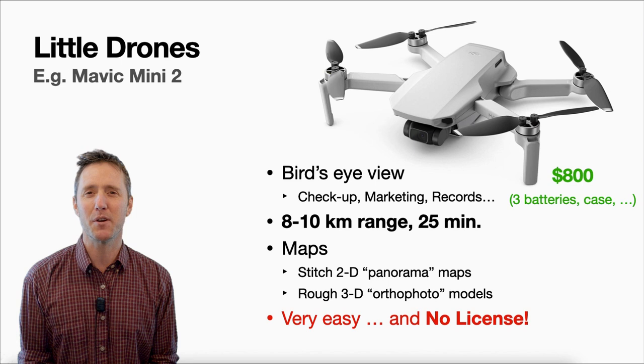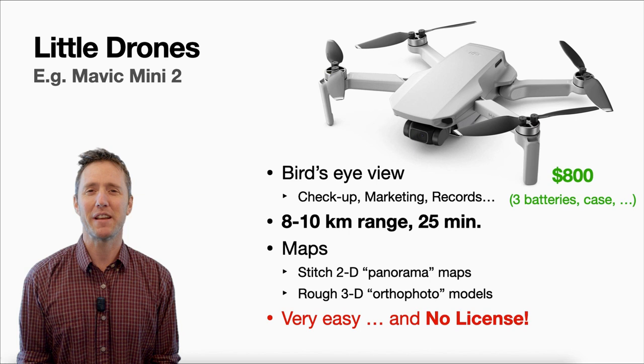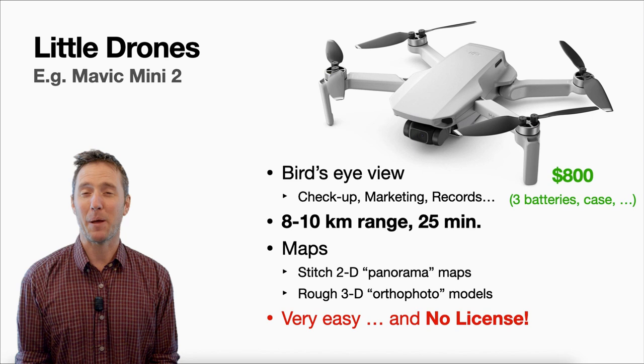The Mini 2 has a better camera and better overall value for a couple hundred dollars more. At about $800 you're going to get it all in the Fly More Combo — that's got extra batteries, a case, extra propellers, all the things you'll need. It's a great little tool. It'll give you a bird's eye view to help check up on your farm, help out with marketing videos, and keep farm records, all for the lowest price you can find a decent drone for.